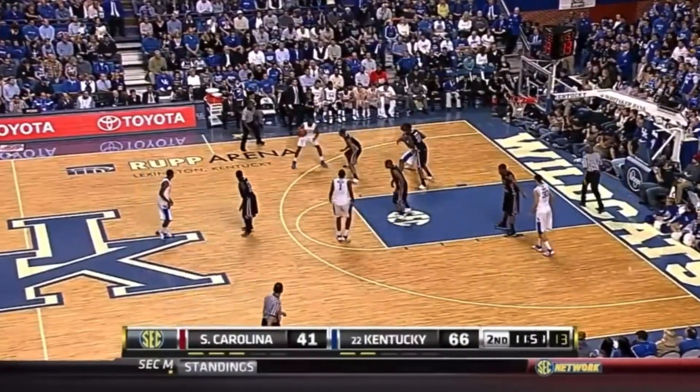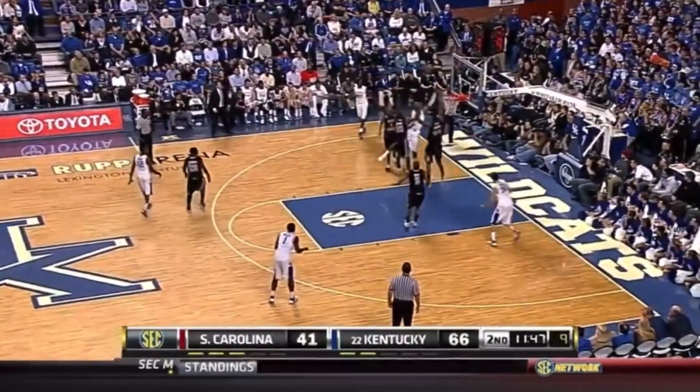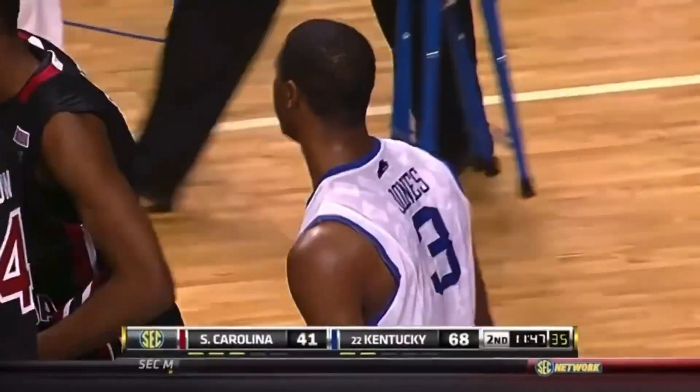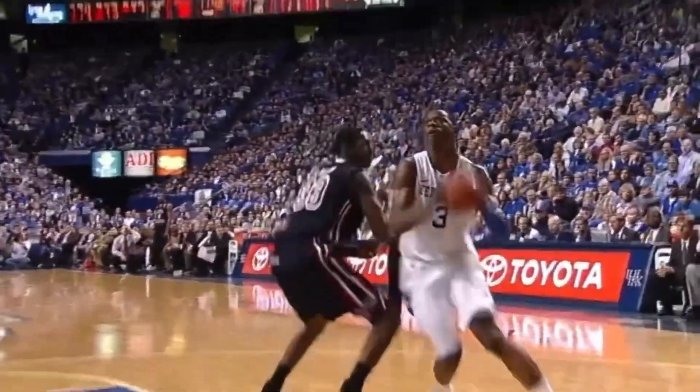Slauson, who had that last steal and dunk for South Carolina, defending Terrence Jones now on the block. Jones spins baseline — count it. One thing you cannot do is let Terrence Jones go back over that right shoulder. How about the freshman? Terrence Jones with the left hand and the finish.